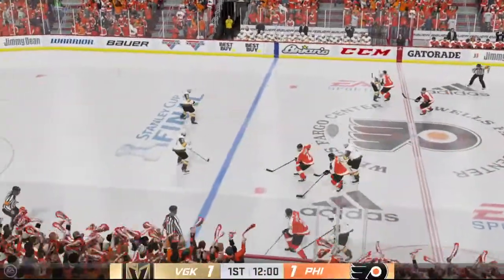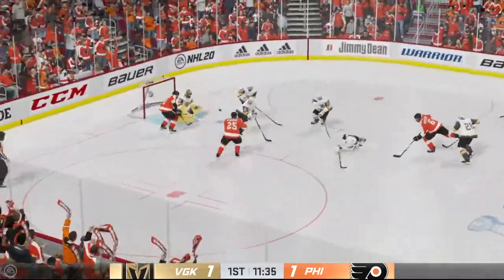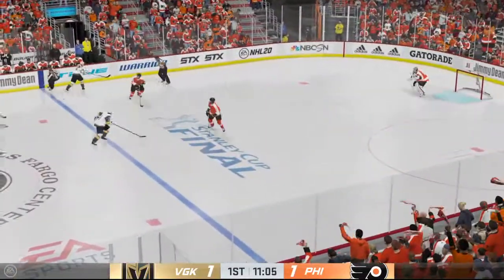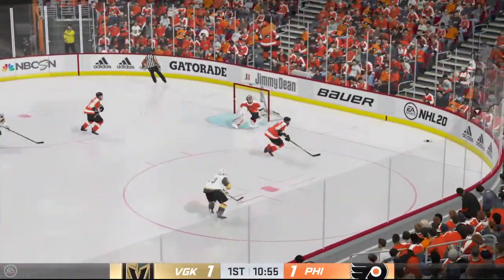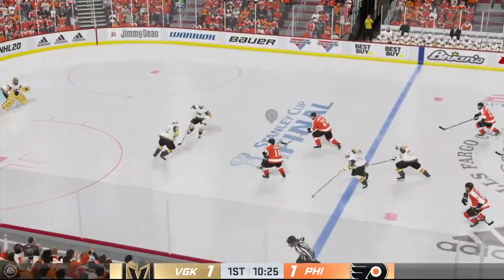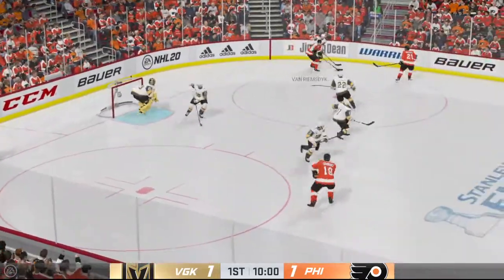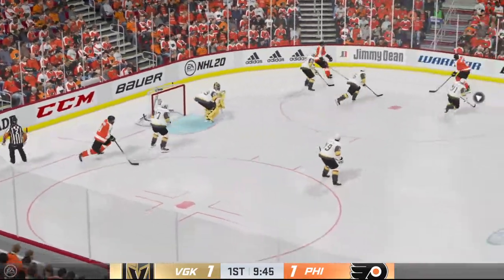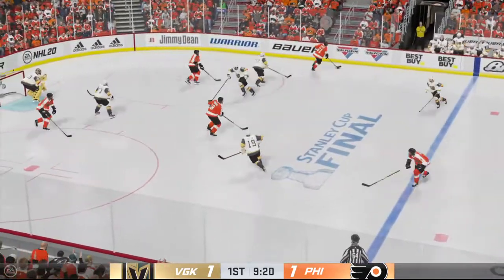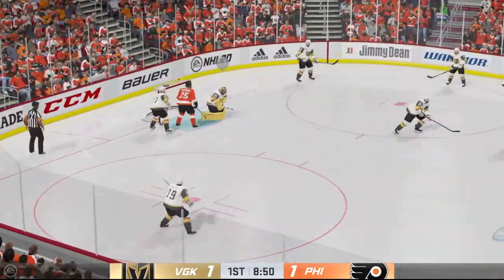This neutral zone faceoff is set to go and we are back underway. Pitlick looking to make something happen along the boards — that goes off a player in front. Moves it quickly over to Stastny, who carries it in. Philadelphia gains possession along the boards. Shoots it, that goes wide. Vegas gains a hold, lugs the puck into the corner. They force the turnover — this could turn into something — and there's the save! Save made by the goalie!